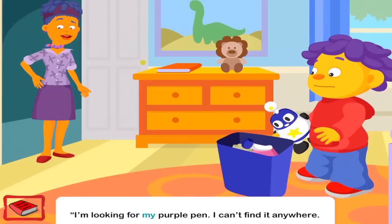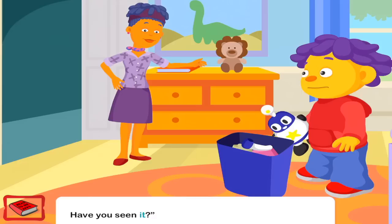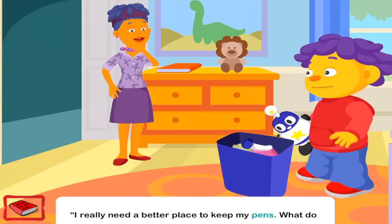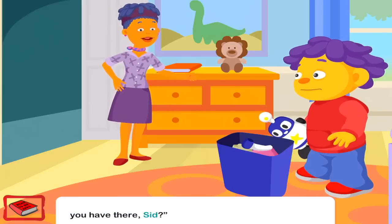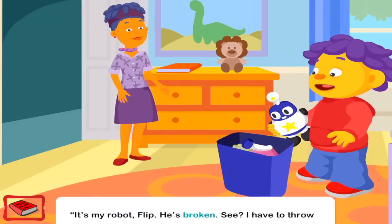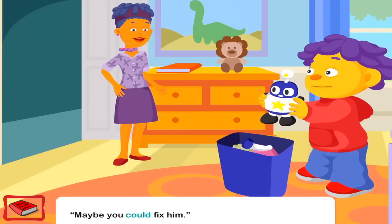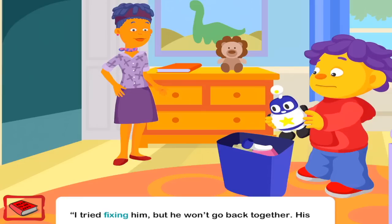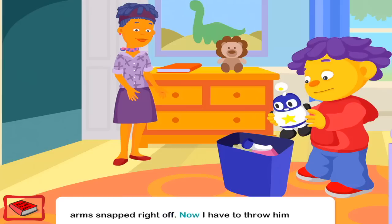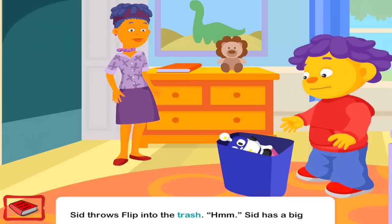I'm looking for my purple pen. I can't find it anywhere. Have you seen it? Sid shakes his head no. I really need a better place to keep my pens. What do you have there, Sid? It's my robot, Flip. He's broken. I have to throw him in the trash. Maybe you could fix him. I tried fixing him, but he won't go back together. His arm snapped right off. Now I have to throw him away. Sid throws Flip into the trash.